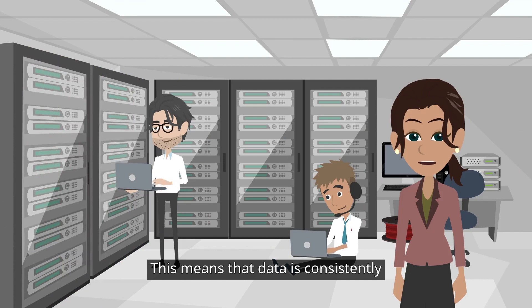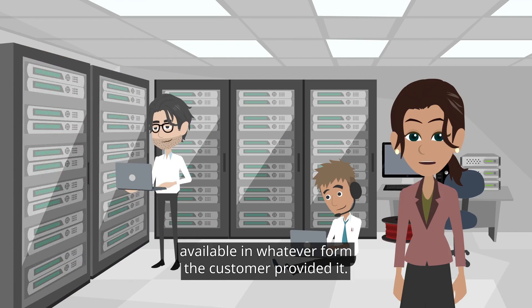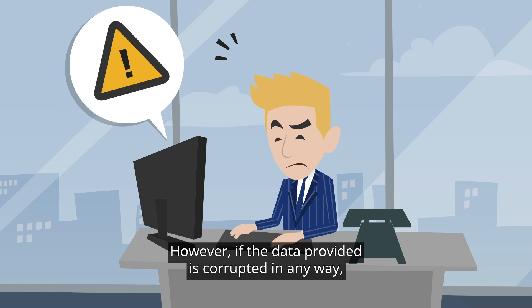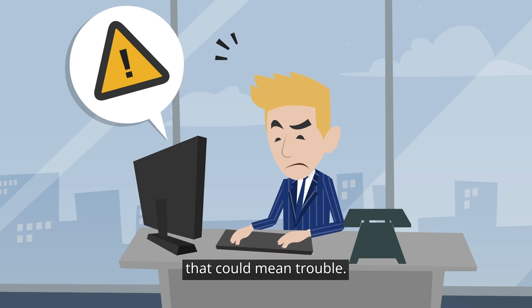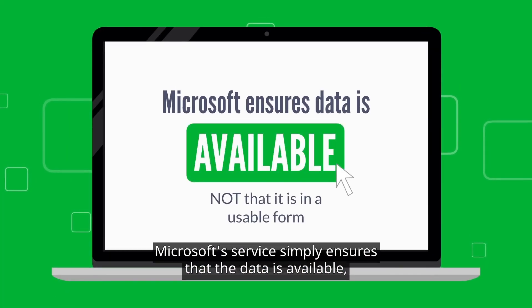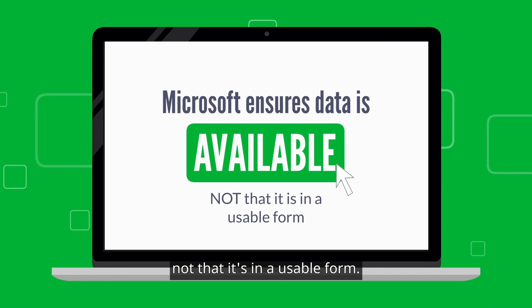This means that data is consistently available in whatever form the customer provided it. However, if the data provided is corrupted in any way, that could mean trouble. Microsoft's service simply ensures that the data is available, not that it's in a usable form.